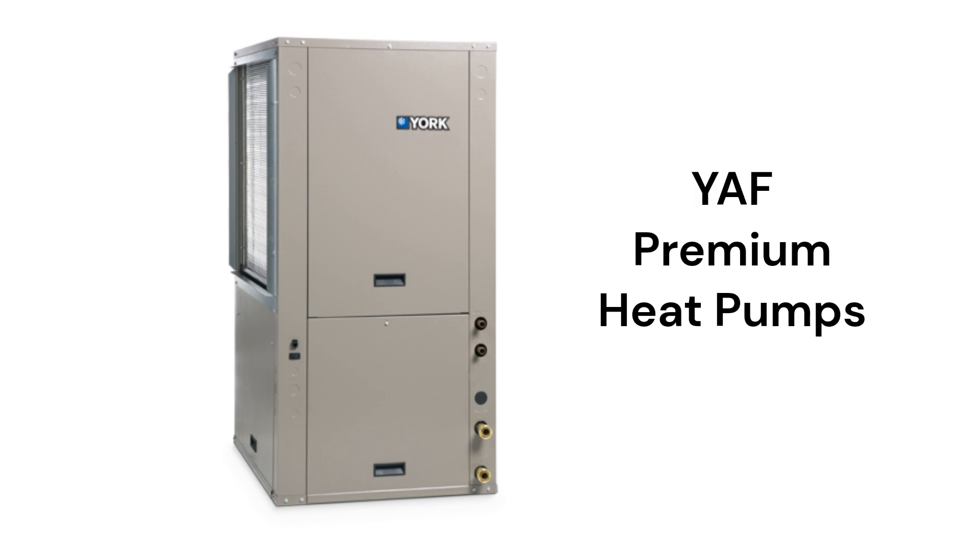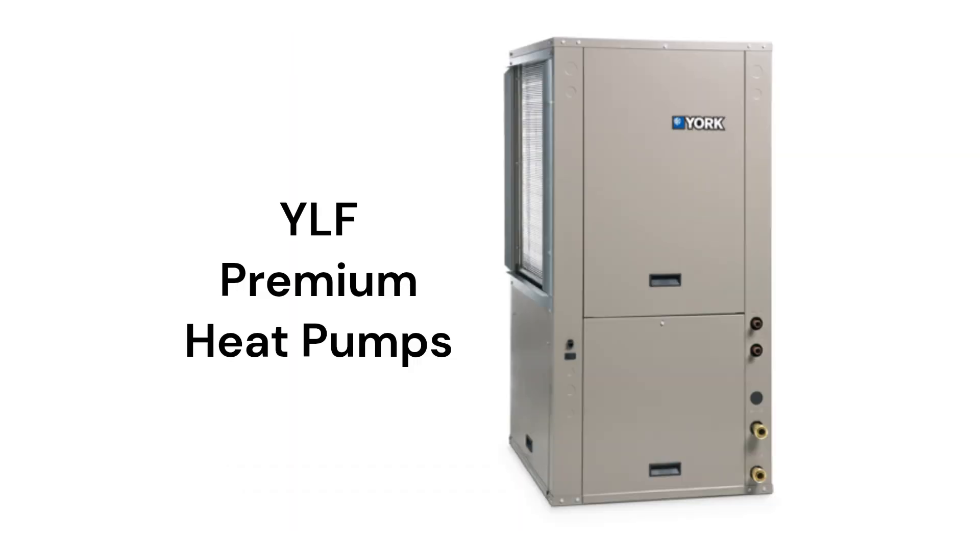The YAF and YZF models are premium two-stage models with a 28 EER efficiency, while the YLF models are their most affordable models and have a 22.3 EER efficiency, but their guarantee is not as good.